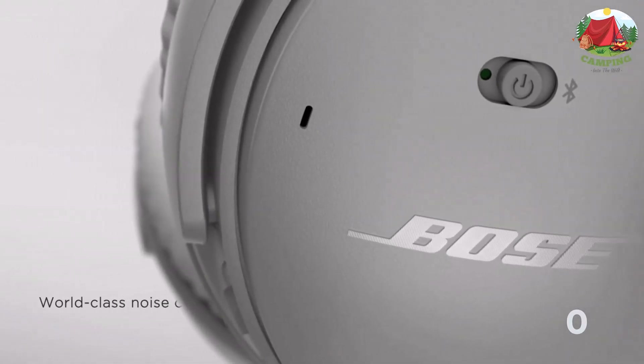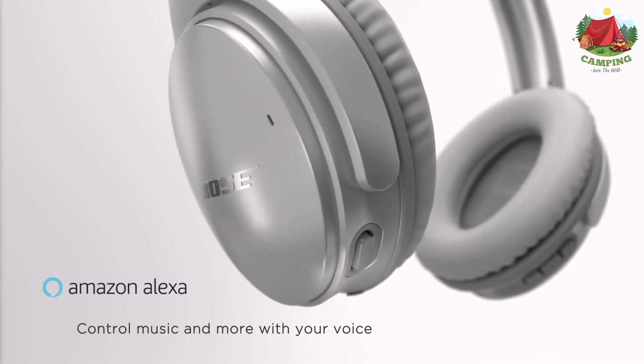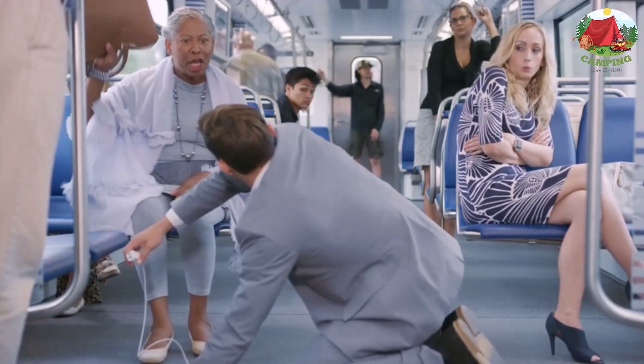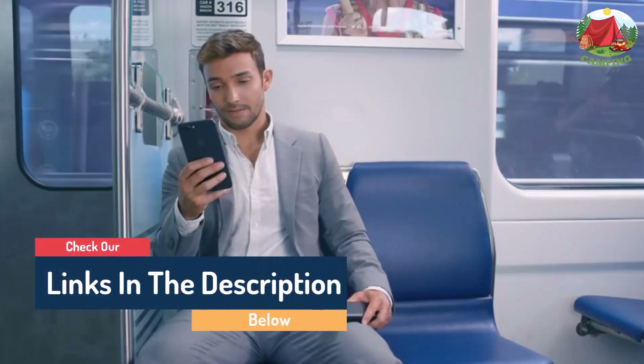Hello guys, today in this video we are going to help you find out the best long flight essentials for a stress-free flight. I made this list based on my personal opinion and tried to list them based on their quality, durability, customer reviews, and more.